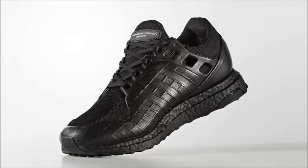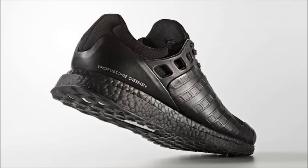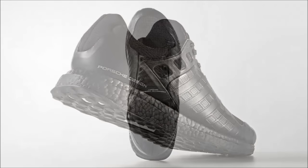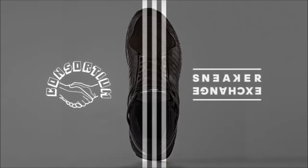Next up we have the Porsche Design take on the adidas Ultra Boost. The Porsche Design adidas Ultra Boost Triple Black features an all-black upper with the adidas Three Stripes cage replaced by a plastic piece, a black heel counter with the Ultra Boost branding replaced by Porsche Design, and a black Boost midsole and outsole. I've never really liked anything from Porsche Design and these aren't changing my mind.